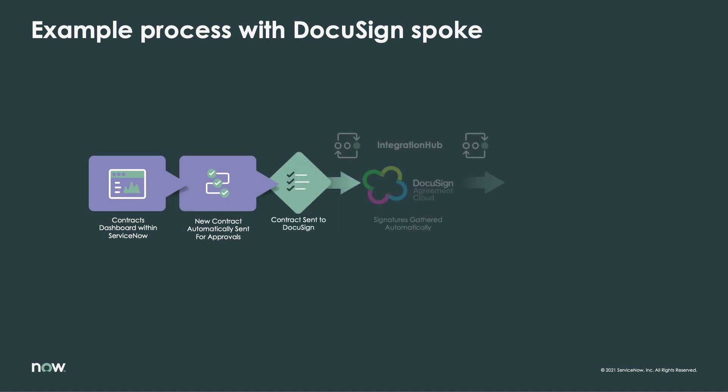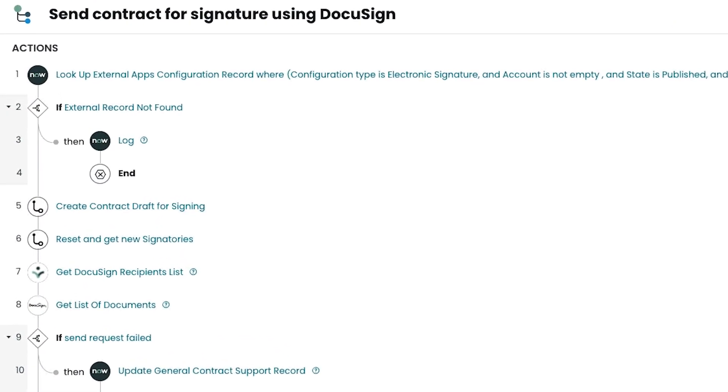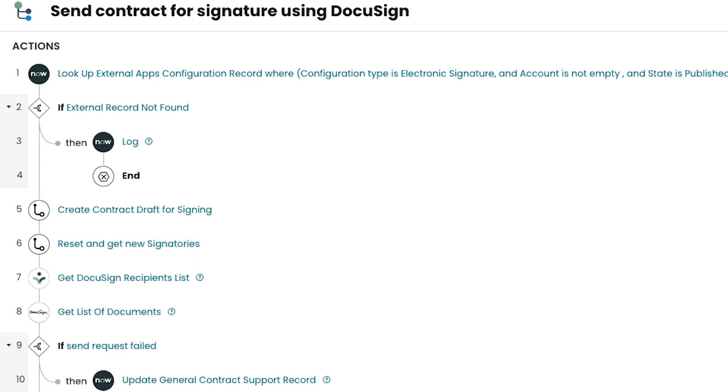the entire procedure can be coordinated by an automated workflow spanning ServiceNow and DocuSign, providing a frictionless experience for end users along with a reliable, highly customizable process for all departments involved.